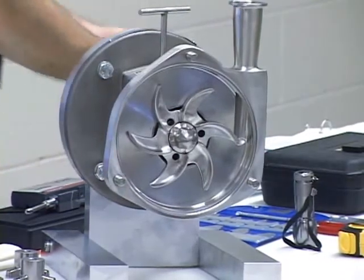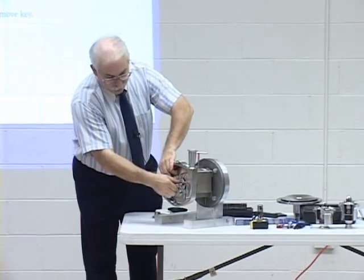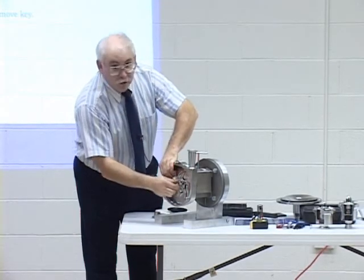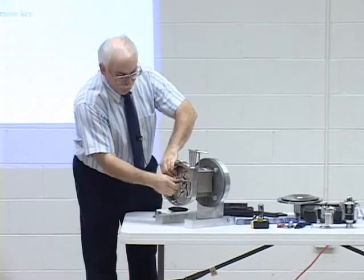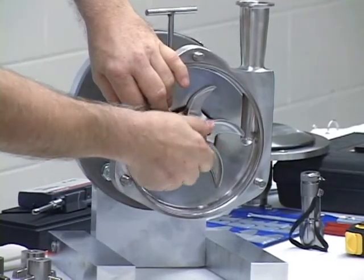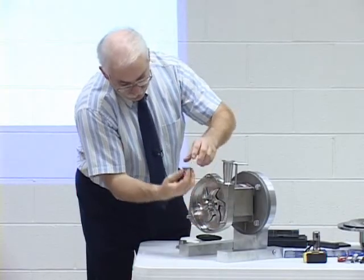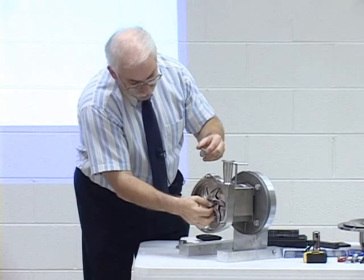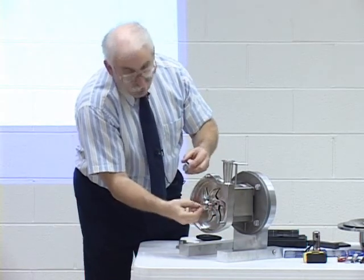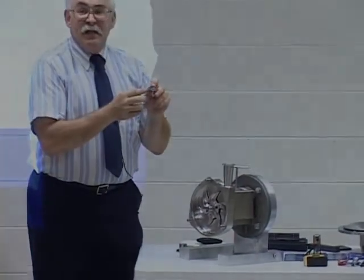Now we'll be ready to remove the impeller assembly. Obviously, I've loosened this already. In this case, this impeller retaining nut — I could also visibly see the seal was visible. I want to remove the other side of the seal.